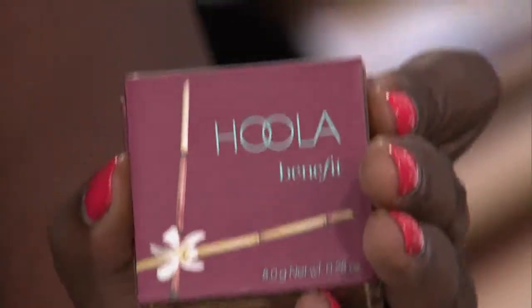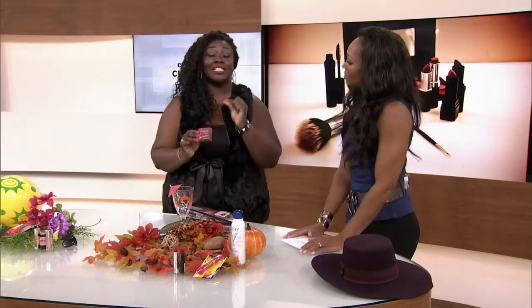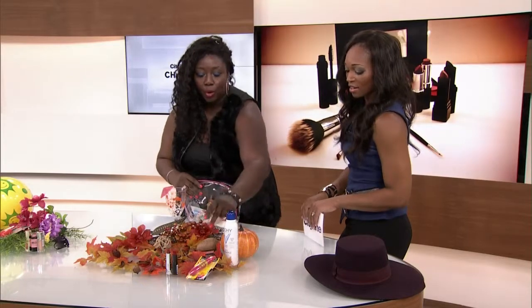Reluctantly, you can take your bronzer. Benefit has one called Hula — it's a really great one. I say reluctantly because we've all seen those women in the middle of winter, it's December, and they're walking around really artificially bronzed from their makeup. So when I say you can put this in your bag, be careful when you use it. Don't go crazy. Use it sparingly, or get color by going with richer lipsticks — Rimmel, CoverGirl, Revlon all have richer lipsticks and blushes.